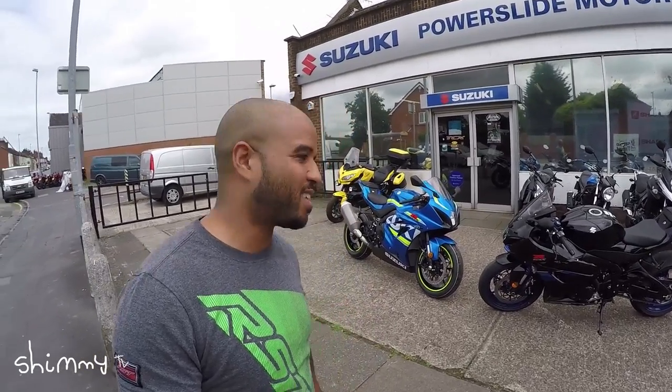Hey, welcome to this week's Shimmy TV review. This week we're testing the 2017 Suzuki GSX-R1000 and the GSX-R1000R. Let's have a look.